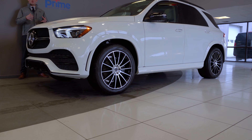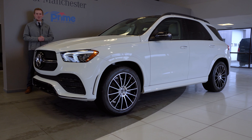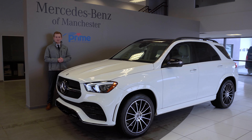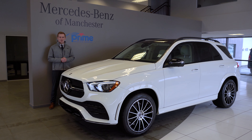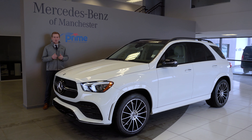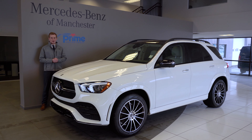Thank you so much for watching. Again, my name is Austin. If you have any additional questions, please feel free to contact me directly at 603-669-6788, extension 220-211. You can also email me at alunt@driveprime.com.